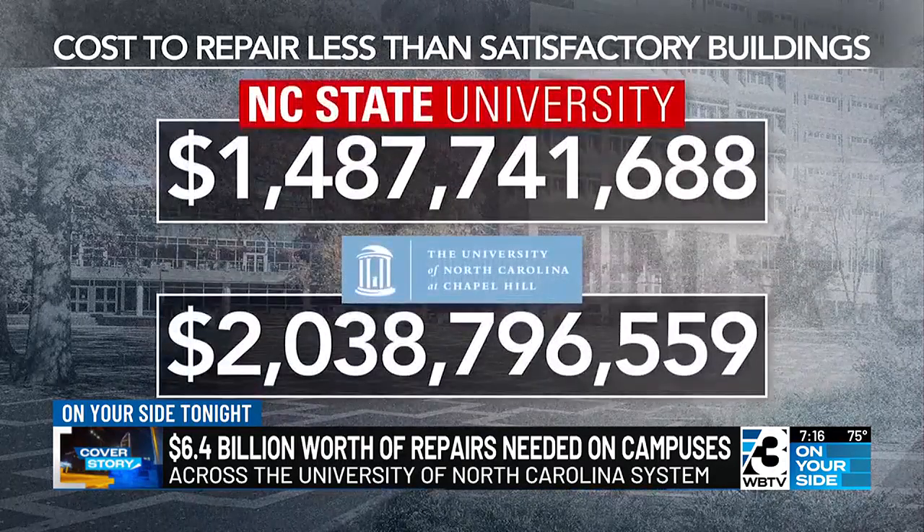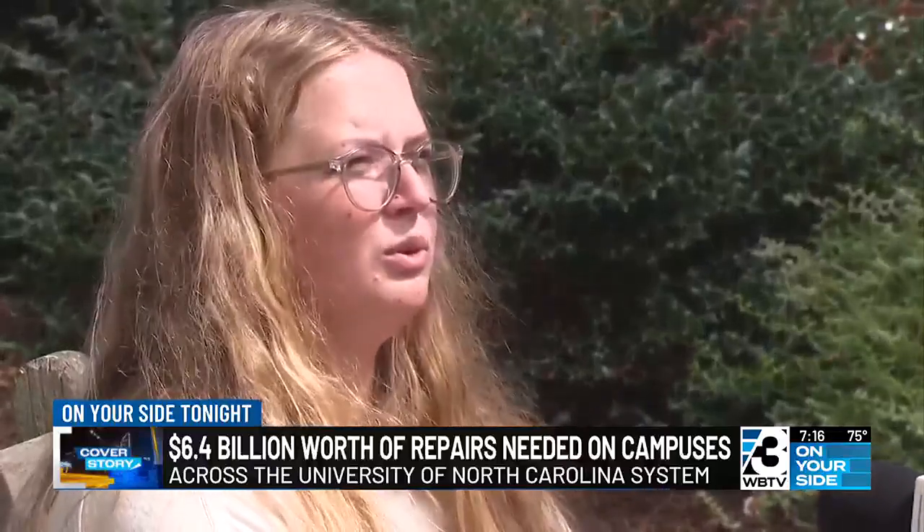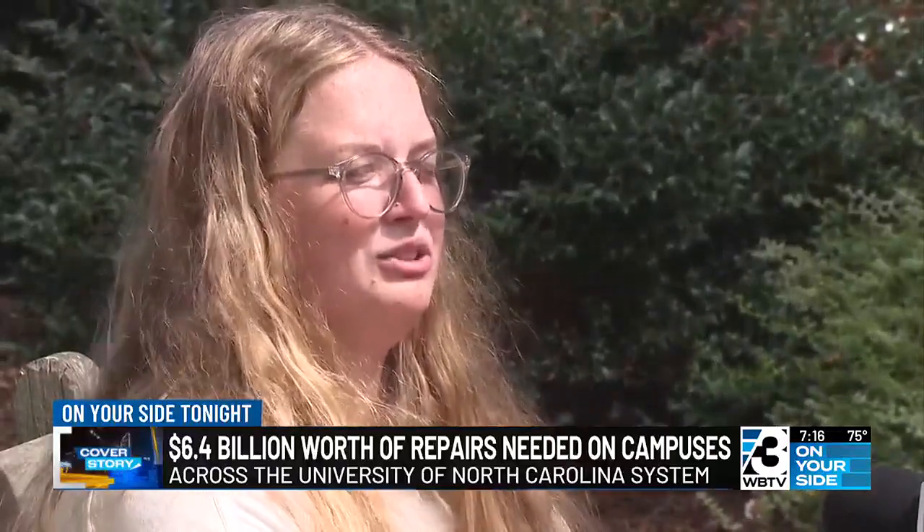The repairs needed at UNC Chapel Hill buildings, including health affiliates, would cost more than 2 billion. One student said: "I find it pretty shocking, honestly. I know that a lot of the buildings are old here, but I find it really charming, actually."